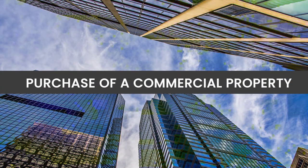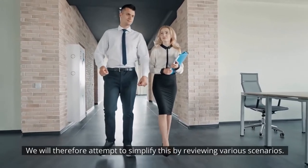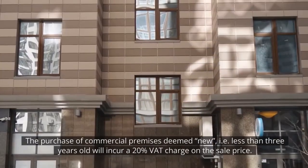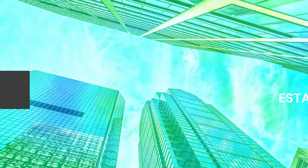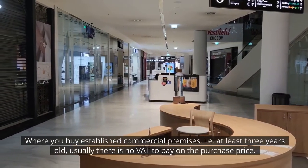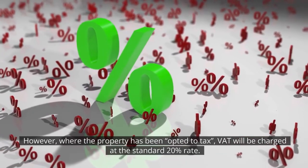Purchase of a commercial property. The purchase of a commercial property and the exposure to VAT can get a little complicated, so we will attempt to simplify this by reviewing various scenarios. Purchase of a new commercial building: the purchase of commercial premises deemed new, i.e. less than three years old, will incur a 20% VAT charge on the sale price. Purchase of an established commercial building: where you buy established commercial premises, i.e. at least three years old, usually there is no VAT to pay on the purchase price. However, where the property has been opted to tax, VAT will be charged at a standard 20% rate.